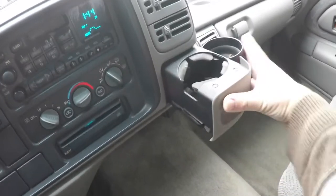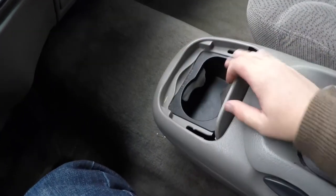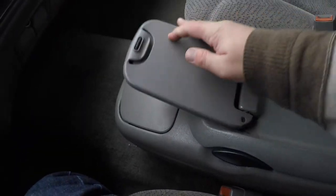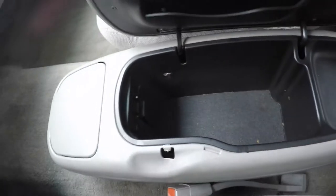There are pop-out dash-mounted cup holders. Moving down, you do have a center console between the bucket seats with two additional cup holders, plus a little writing tablet here with a clip, and full storage in your center armrest.